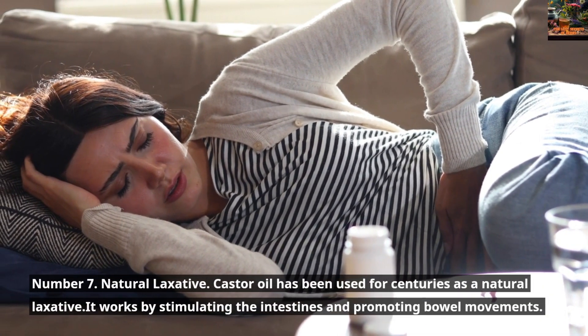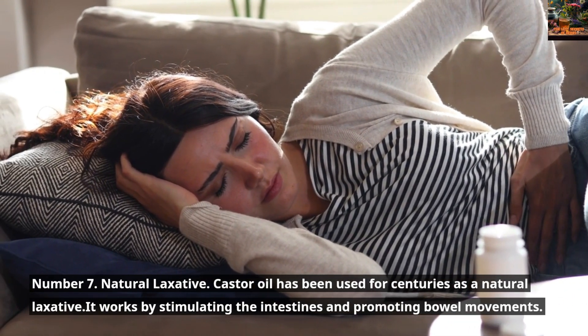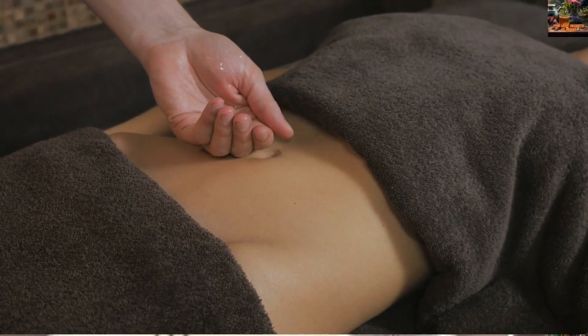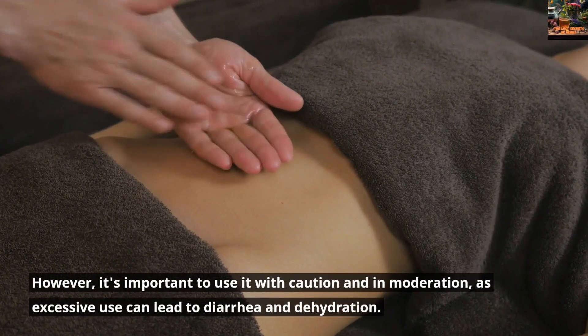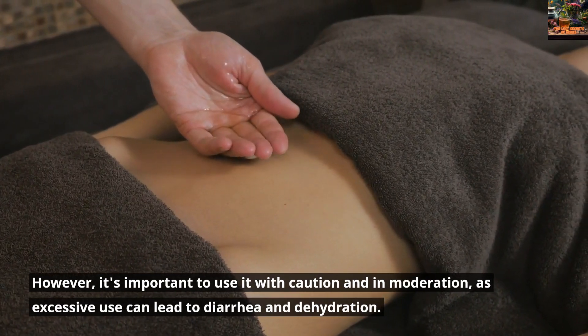Number 7: Natural Laxative. Castor Oil has been used for centuries as a natural laxative. It works by stimulating the intestines and promoting bowel movements. However, it's important to use it with caution and in moderation, as excessive use can lead to diarrhea and dehydration.